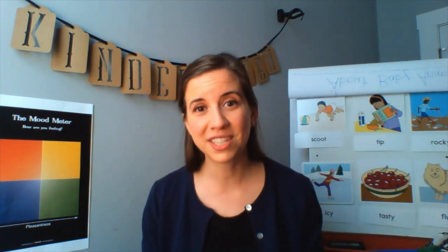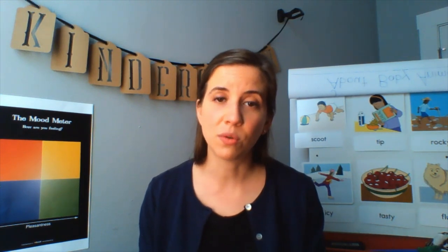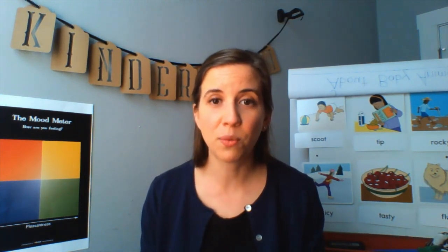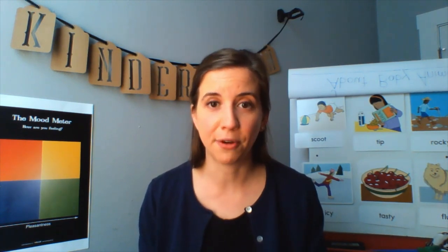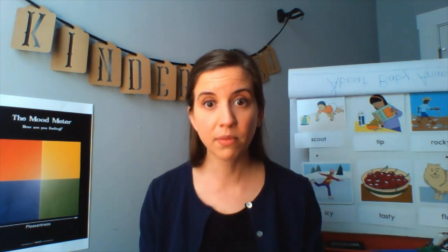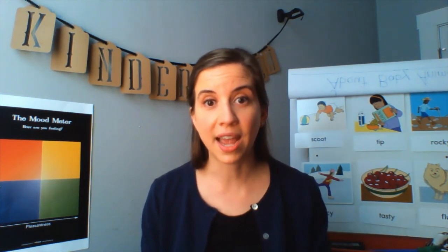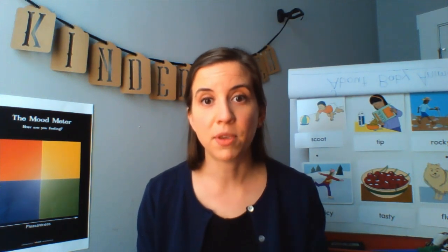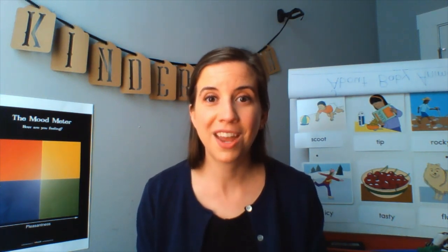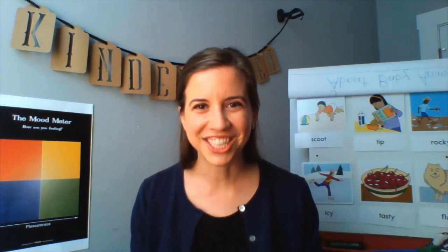Your teachers and I really are all missing being in class with you every day and we're so glad to see the hard work you're doing wherever you are, even though we can't all be together right now. For today's lesson you're just going to need your extension activities, or if you don't have those, no problem — you'll need a blank piece of paper and also something to write with. All right, let's get started.